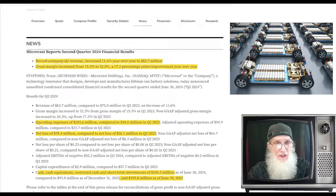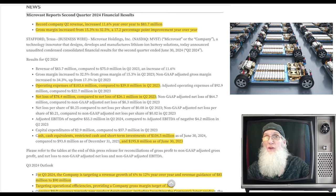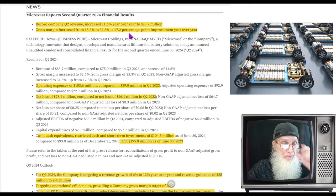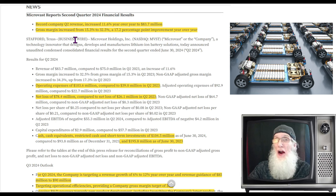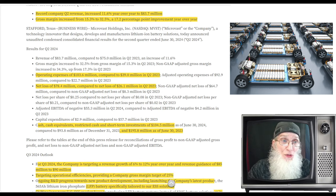Looking at their Q2 2024 financial results with Q3 projections: they had record revenues for Q2, increasing 11.6 percent year over year to 83.7 million. Their gross profit margin increased from 15.3 percent to 32.5 percent — that is over a 100 percent increase. They doubled their profit margin. That is excellent.